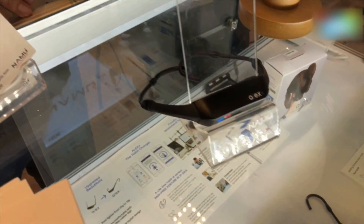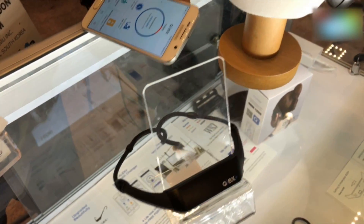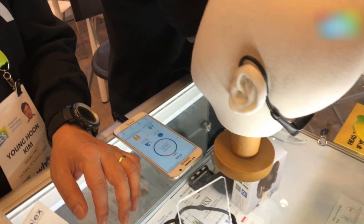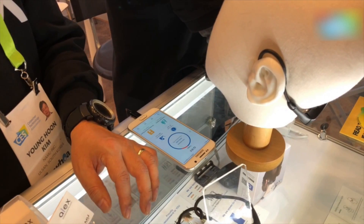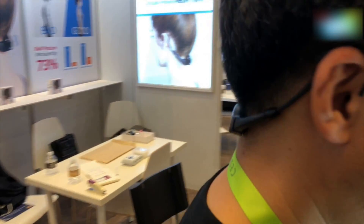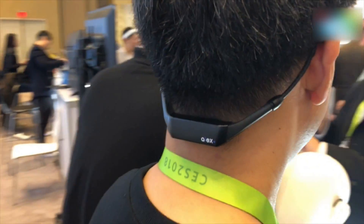It takes about two hours to charge completely, and once charged it'll last you for seven days, so you really don't need to charge it all the time. It looks very seamless — it's not too intrusive, just a simple band around your neck.